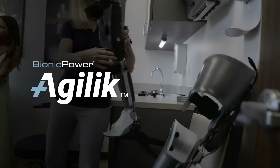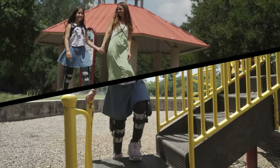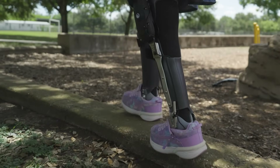That's why we're proud to offer the Bionic Power Agilic, a smart orthosis that helps people with gait impairments walk more naturally and comfortably. The Agilic is the first powered leg brace designed to actively assist knee movement.